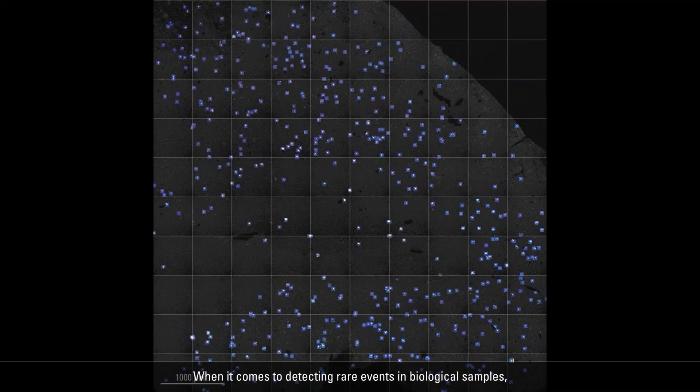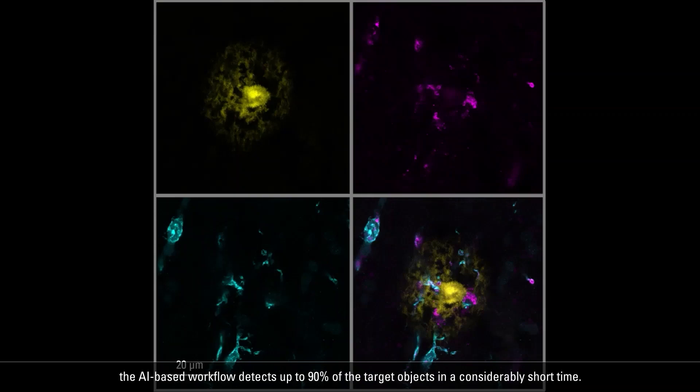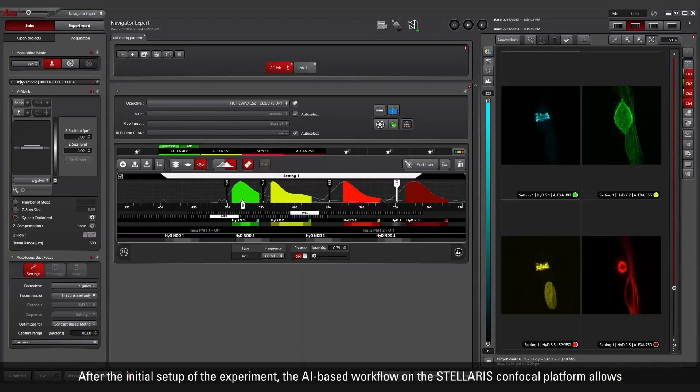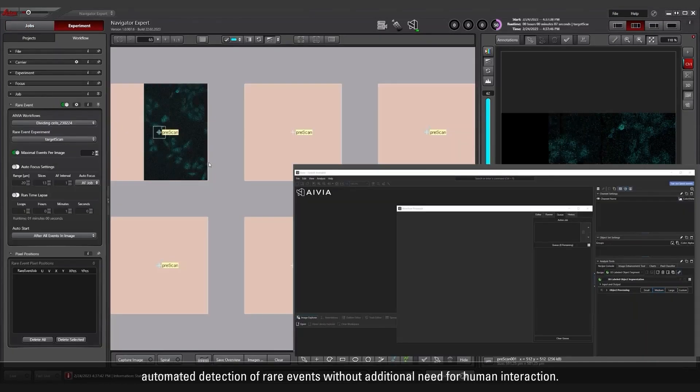When it comes to detecting rare events in biological samples, the AI-based workflow detects up to 90% of the target objects in a considerably short time. After the initial setup of the experiment, the AI-based workflow on the Stellaris Confocal platform allows automated detection of rare events without additional need for human interaction.